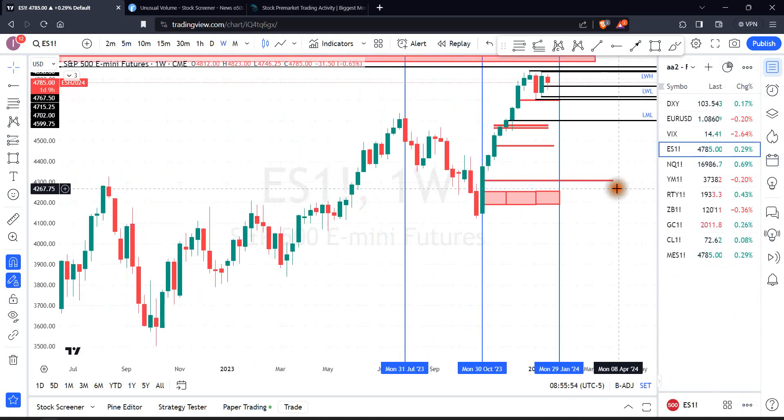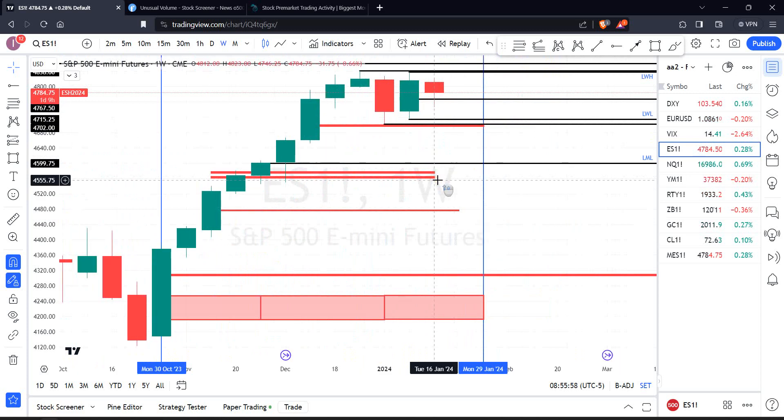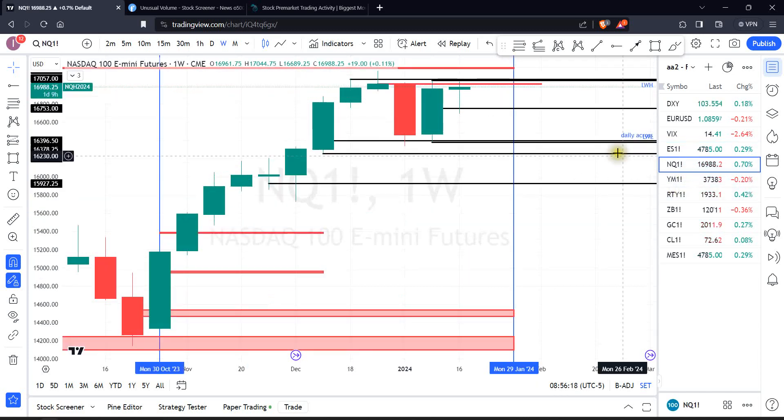Let me just go to the weekly chart real quick. So this is what we have done so far this week. Last week we took out the high of this red candle — that's a potential sign for trend continuation. So there is a bullish theme here in the market. And what you've seen overnight, especially in the NQ, just going all the way up, that is indeed one of those themes.